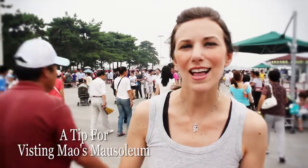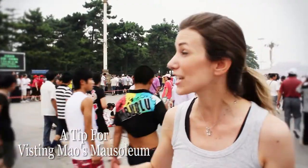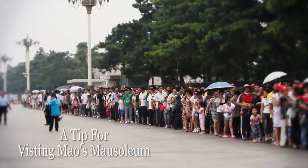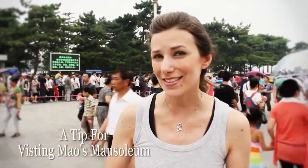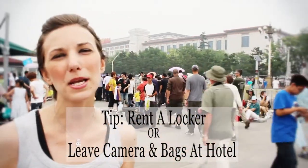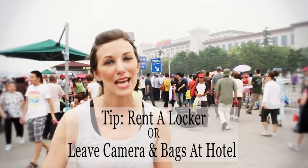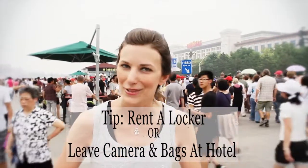You see this long line of people — they are all waiting to see Mao Zedong at his mausoleum here at Tiananmen Square. The line is extremely long, but luckily it does move quickly. However, before you get into that line, here is an important tip: you cannot bring anything inside the mausoleum. You have to walk across the street to the east of the mausoleum and check all your belongings into a locker. That's something important to know in case you are not comfortable checking your camera or all your money.